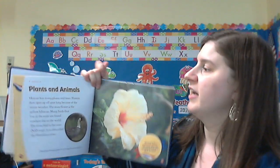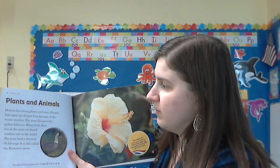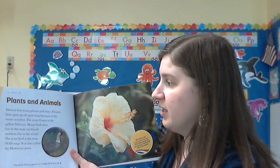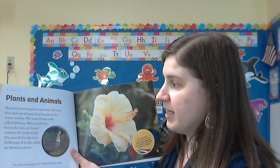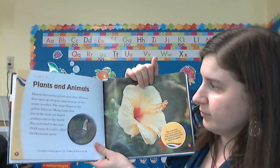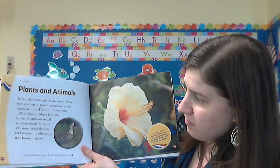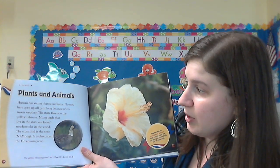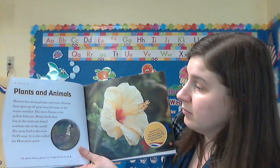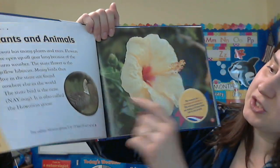Plants and animals. Hawaii has many plants and trees. Flowers here open up all year long because of the warm weather. The state flower is the yellow hibiscus. Many birds that live in the state are found nowhere else in the world. The state bird is the nene, also called the Hawaiian goose.